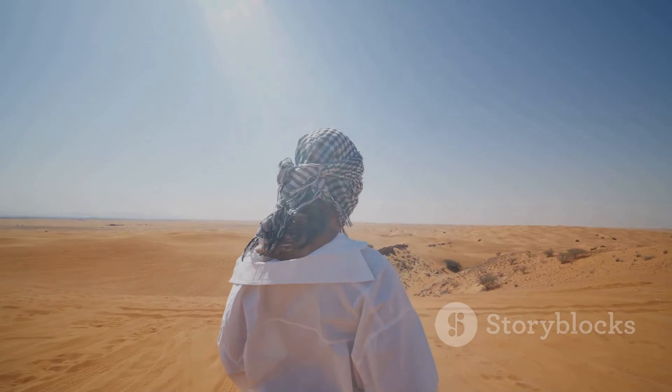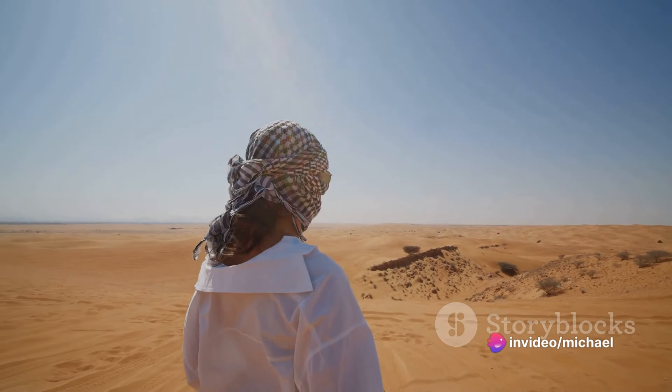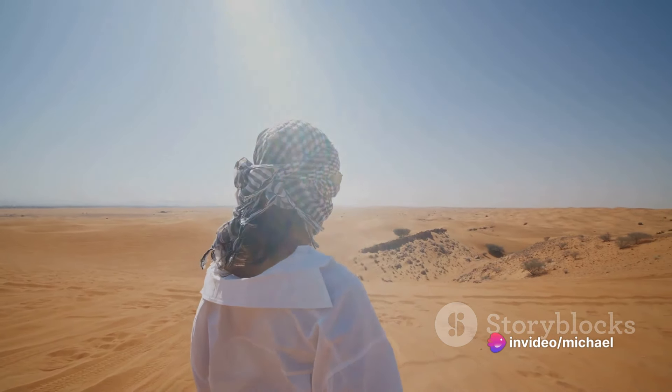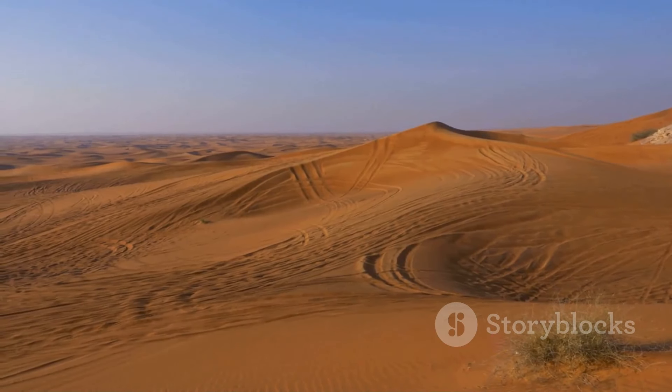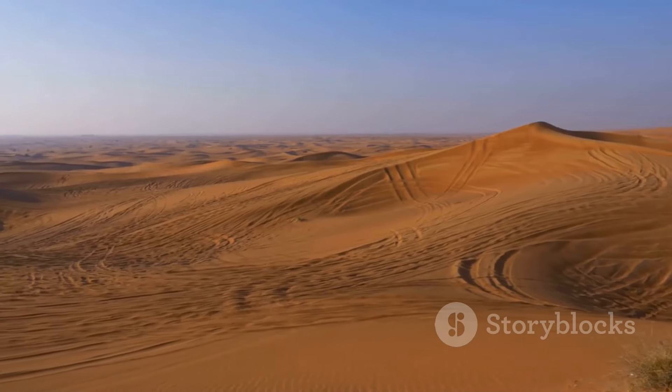Whether you're a nature enthusiast, a culture vulture, or simply someone seeking solitude and peace, the Empty Quarter has a lot to offer. It's a place that challenges our perceptions, that shows us the beauty and simplicity, and that reminds us of our place in the grand scheme of things.